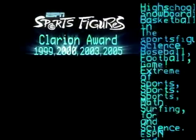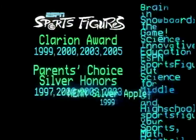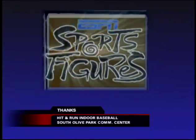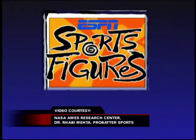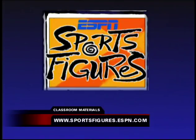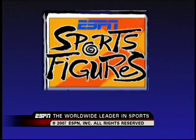For over 10 years, ESPN has been proud to present the award-winning Sports Figures. We want to thank all the athletes who have donated their time to help put your brain in the game. ESPN Sports Figures airs commercial-free for educators to tape and use in the classroom. For lesson plans and more information, visit our website at sportsfigures.espn.com. This has been a presentation of ESPN, the worldwide leader in sports. Sports Figures — put your brain in the game.